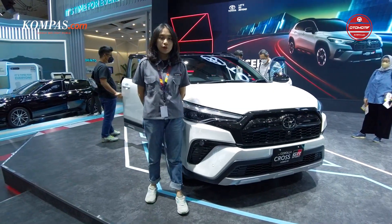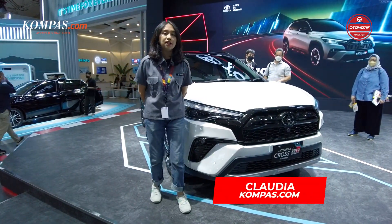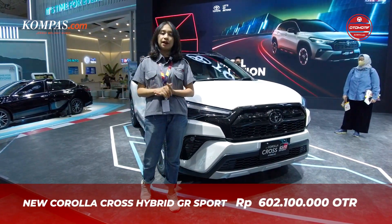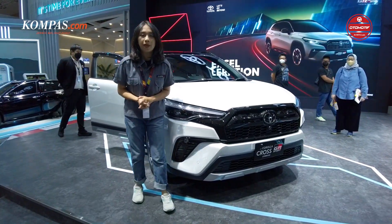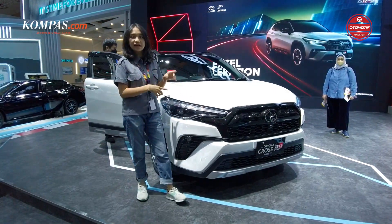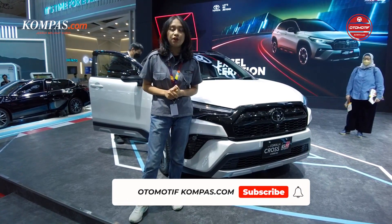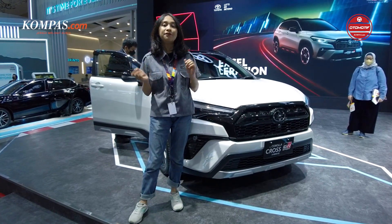Oke, teman-teman sahabat Kompas Otomotif, itu tadi adalah review singkat dari mobil Toyota Corolla Cross GR Sport. Untuk harga, Toyota Corolla Cross GR Sport ini dibanderol dengan harga Rp 602.100.000, sedangkan untuk yang non-GR dibanderol dengan harga Rp 504.900.000. Gimana nih teman-teman, kalian bakalan milih yang non-GR atau yang GR? Silakan langsung boleh komen di bawah. Segitu dulu aja untuk video kali ini, tetap pantengin channel Kompas Otomotif. Jangan lupa untuk like, komen, share, and subscribe channel Kompas Otomotif. Sampai ketemu di video yang selanjutnya.